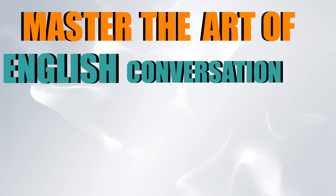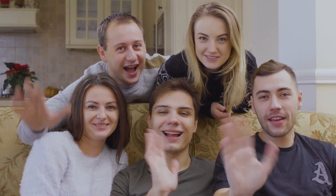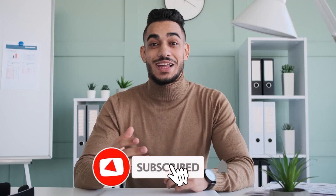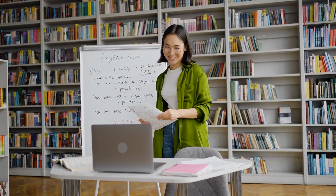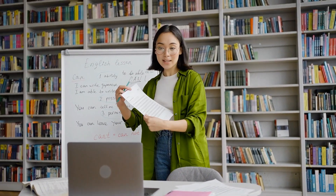Master the art of English conversation with these 11 simple tips. Hey everyone! Welcome back to our channel Daily Lessons, where we're dedicated to helping you master the English language. If you're new here, make sure to hit that subscribe button and turn on notifications so you never miss any of our helpful content. Today, we're going to share some simple yet effective tips to help you master the art of English conversation.